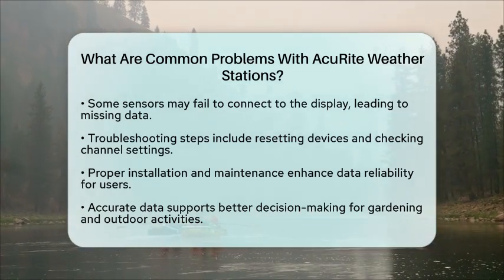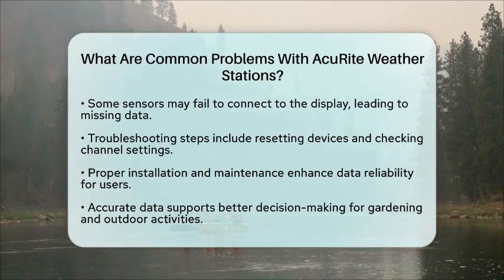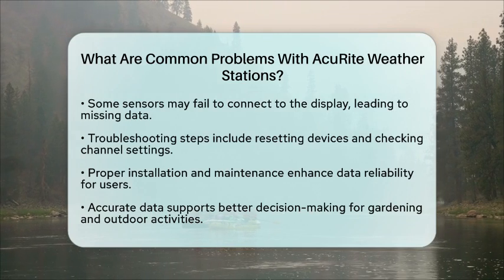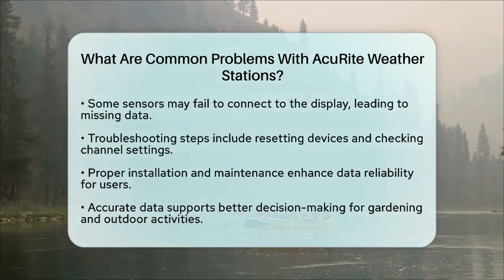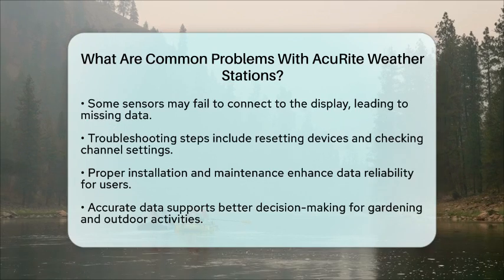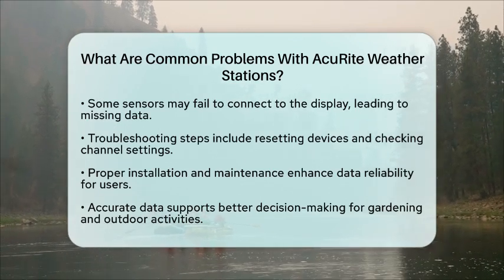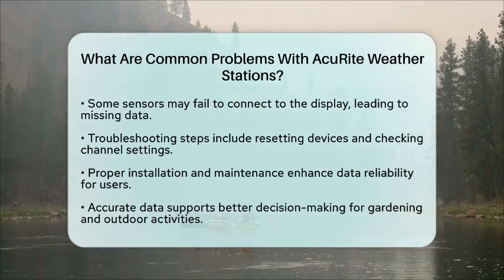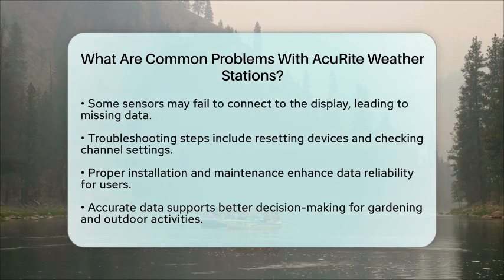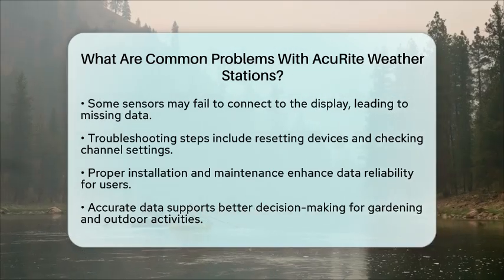For those using Accurite weather stations for local weather monitoring or amateur climate observation, understanding these common problems is important. Proper installation and regular maintenance can significantly improve data reliability. Accurate local weather data can support better decision-making for gardening, outdoor activities, and small-scale environmental studies. By addressing these issues, you can ensure that your Accurite weather station remains a helpful tool for monitoring weather conditions.